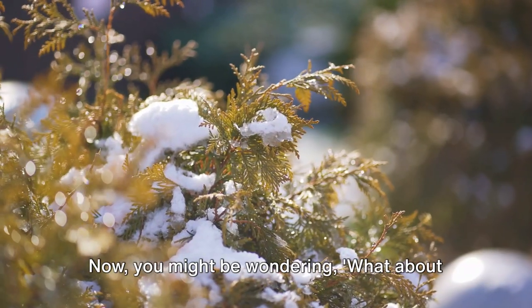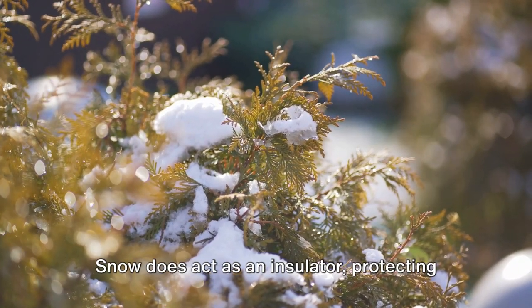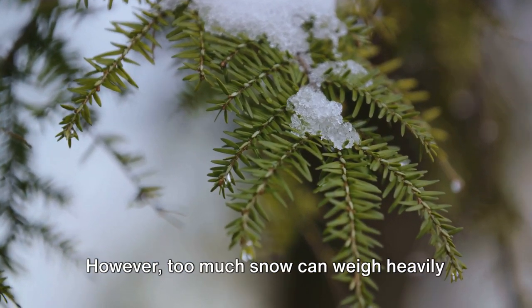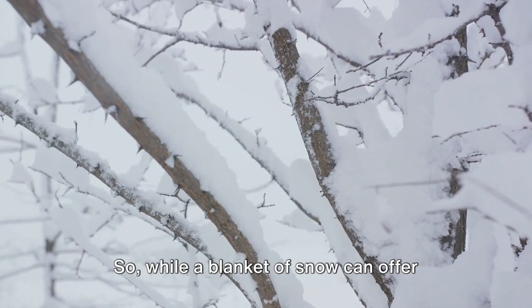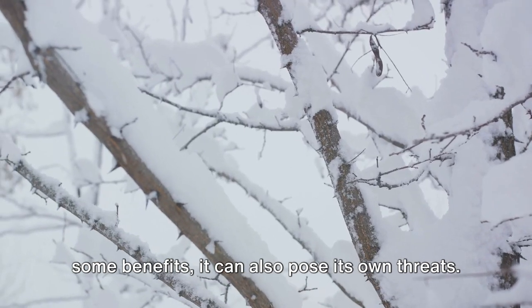You might be wondering — what about snow? Isn't that good for plants? Well, you're not wrong. Snow does act as an insulator, protecting plants from extreme temperature fluctuations. However, too much snow can weigh heavily on branches, causing them to break. So while a blanket of snow can offer some benefits, it can also pose its own threats.